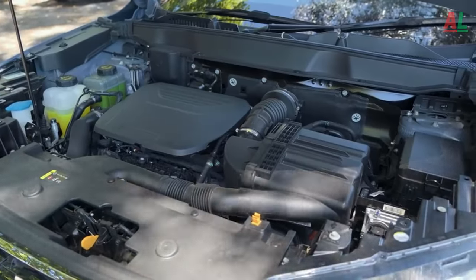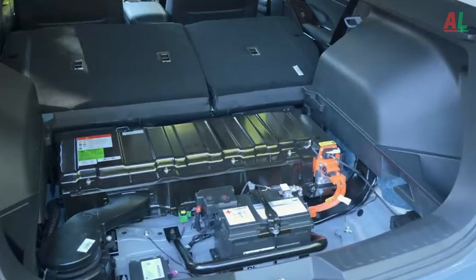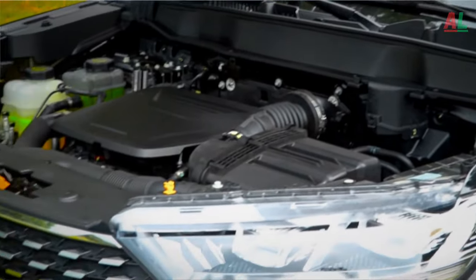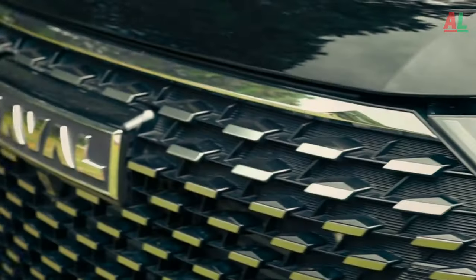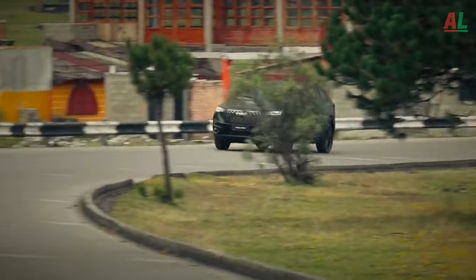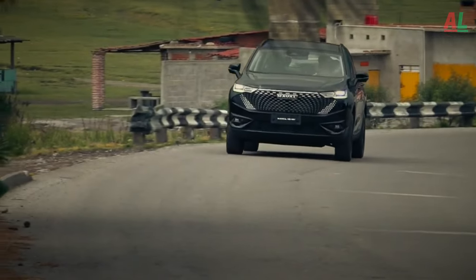Engine. Beneath the hood lies the pulsating heart of the 2024 Haval H6, a 2.0-liter four-cylinder turbocharged engine generating a robust 201 horsepower and 320 newton meters of torque. Mated to a seven-speed dual-clutch automatic transmission, this powerhouse efficiently channels its vigor to the front wheels, transforming every drive into an exhilarating experience.